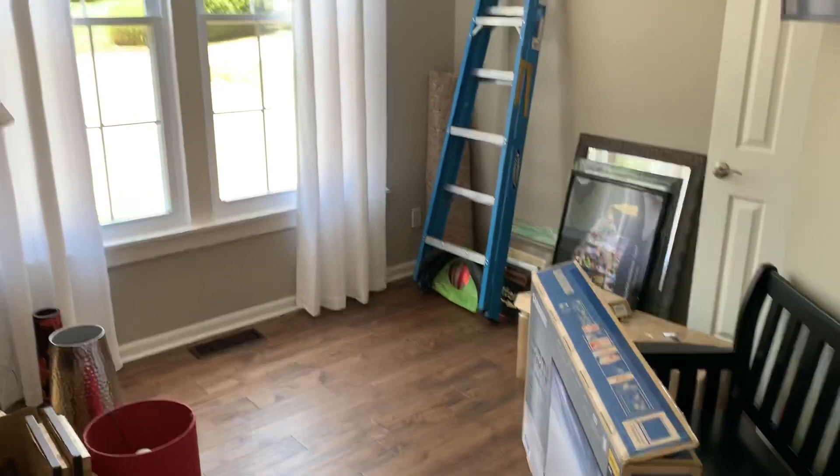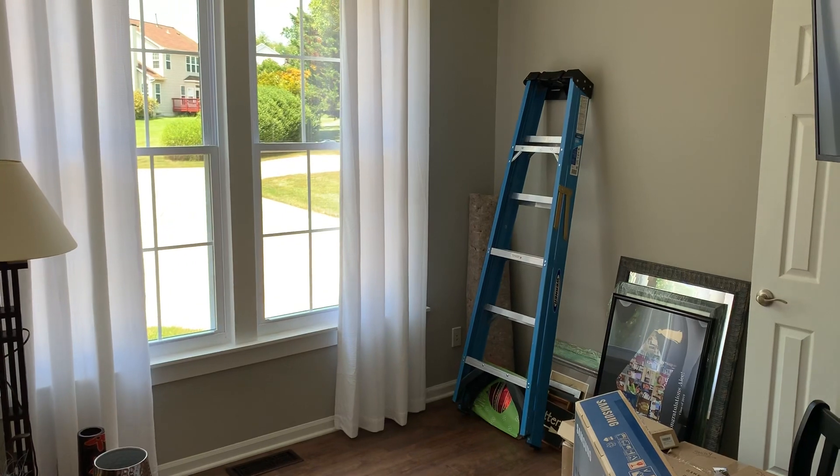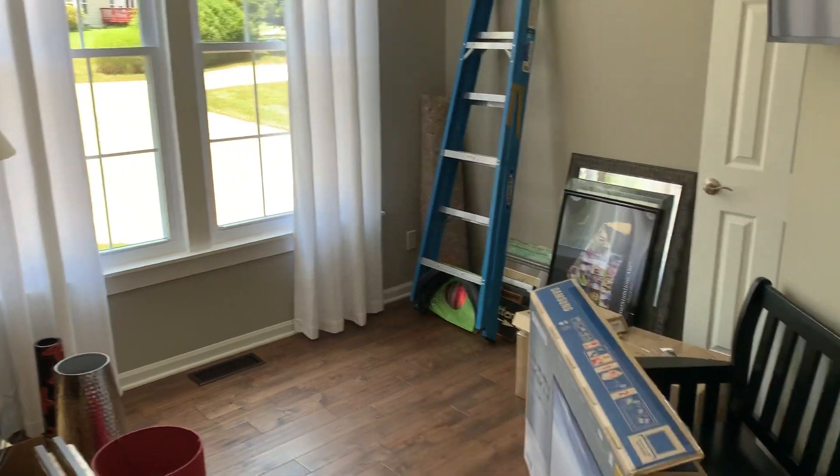And right over here is going to be like an office right here, because we're still working on it. But I decided to give you guys a tour anyway. So this room right here is going to be an office here. And this is one bathroom here.